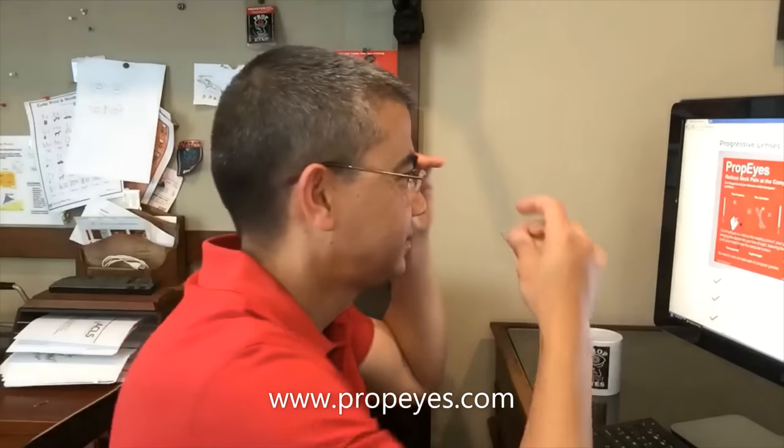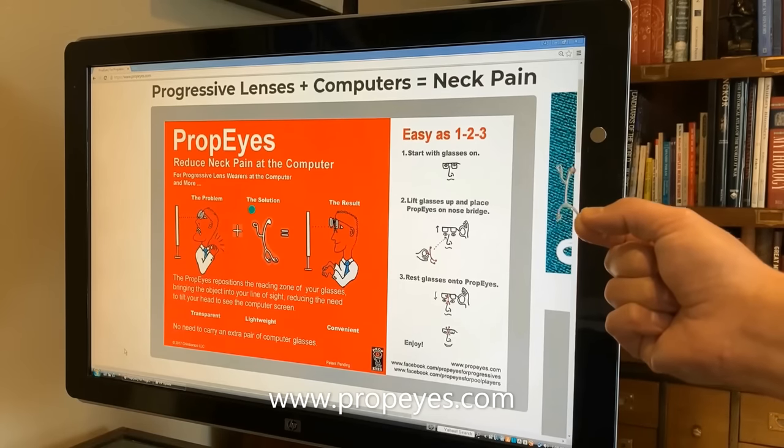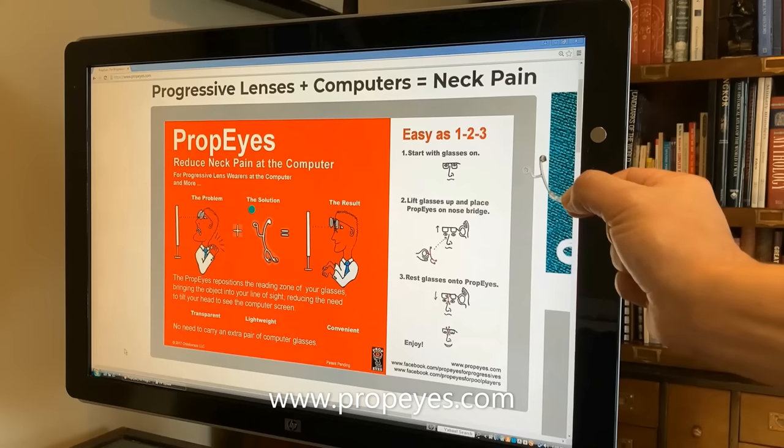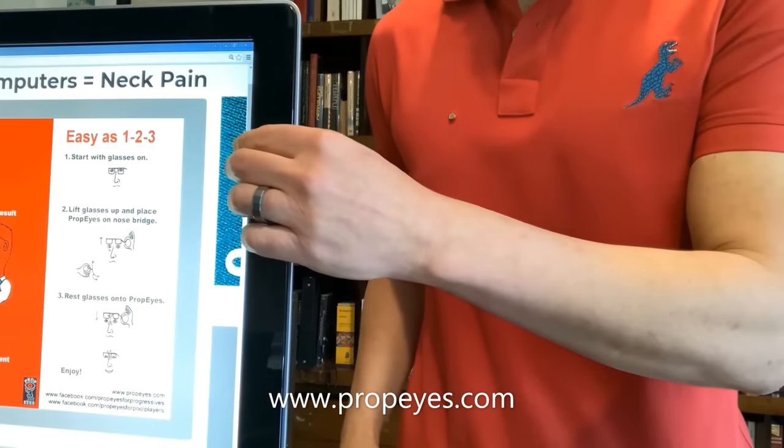Try PropEyes, it works. Now available in magnetic so you can keep it handy at your workstation or conveniently take it with you.